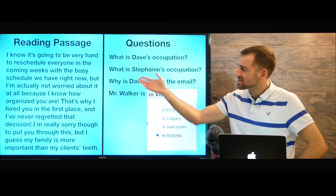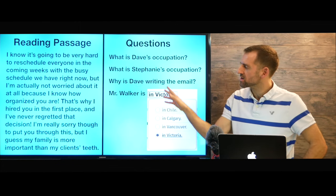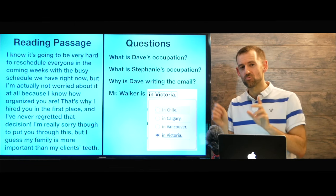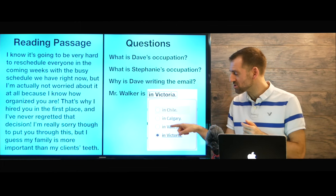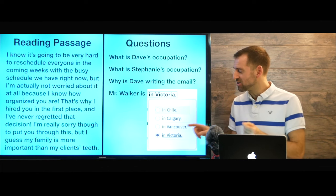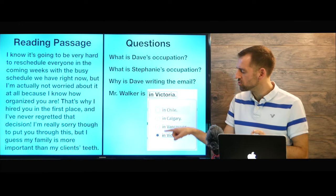Let's take a look at the question. This is what it's going to look like. You're going to see a reading passage on the left-hand side and over here you're going to see some questions. In some ways the reading test is easier than the speaking and writing test because here you have the answers — you just have to choose the right answer. So if you don't know the right answer, you can guess.